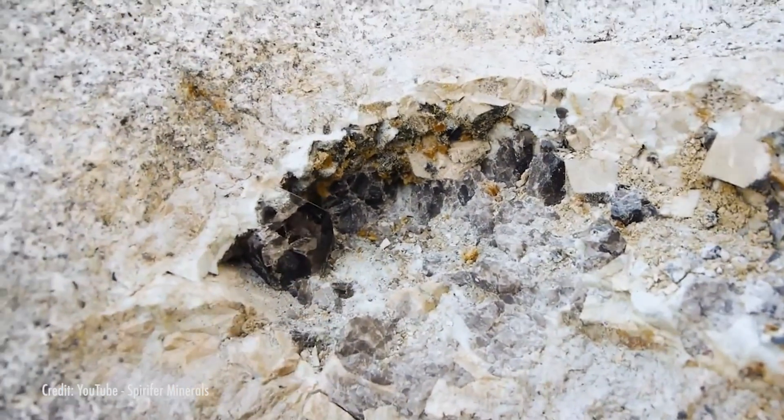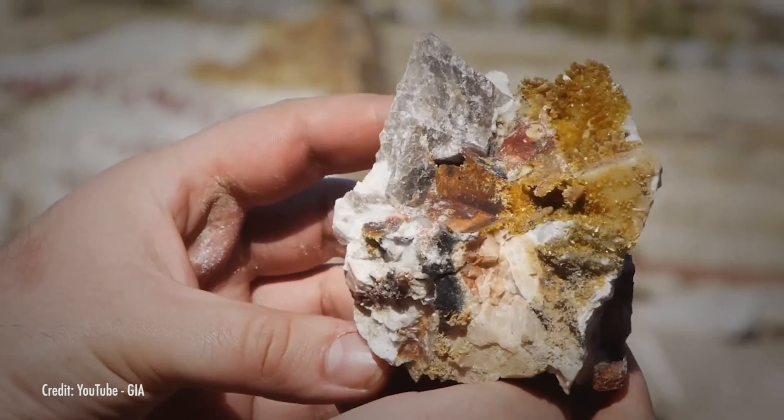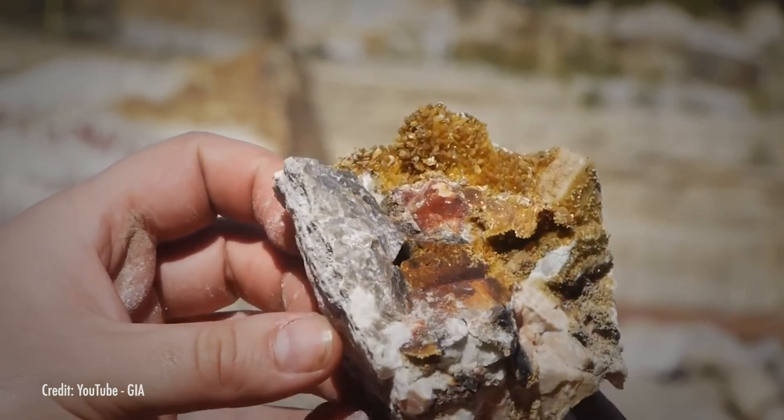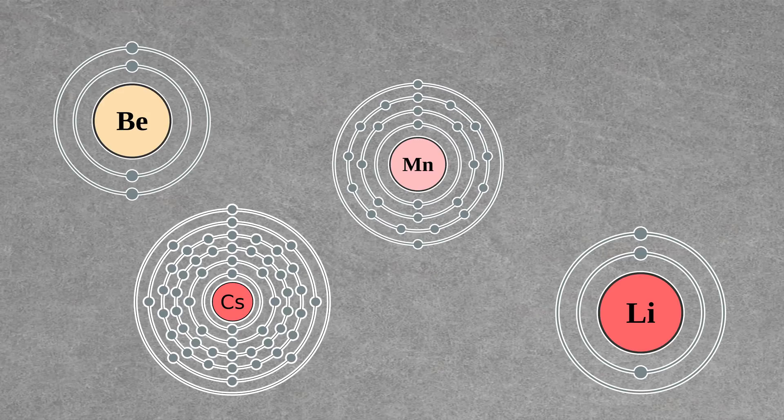Pegmatites are the most complex type of igneous rock. They form some enormous crystals — some individual crystals can grow larger than a car. The reason they tend to have so many gems in them is because they are made up of chemical leftovers: things that don't otherwise crystallize well, like rare earth elements, or REEs. Minerals in pegmatites commonly contain elements like beryllium, lithium, manganese, cesium, and boron.